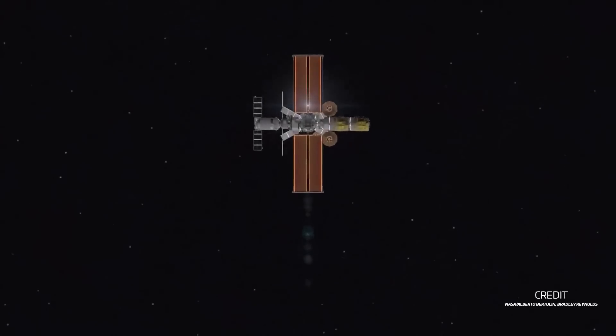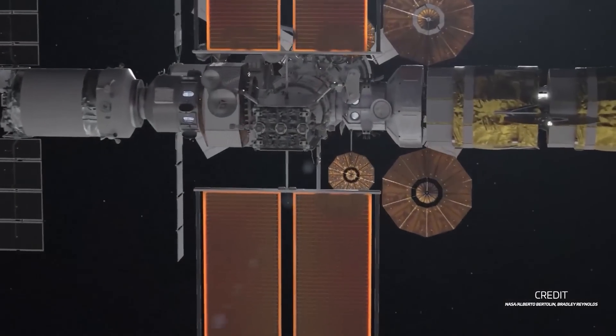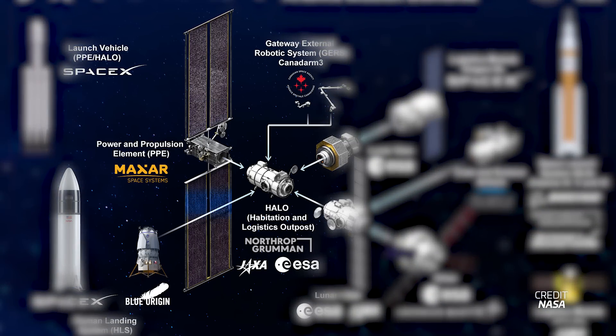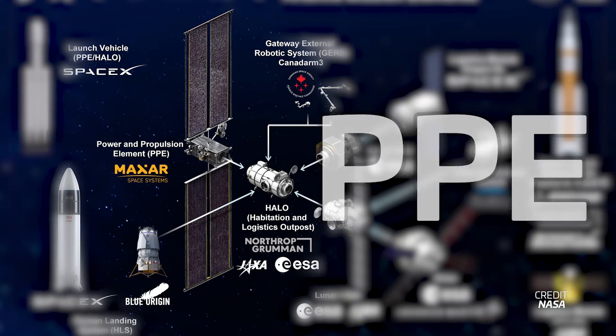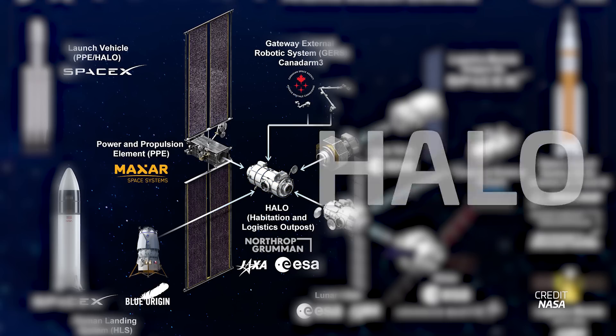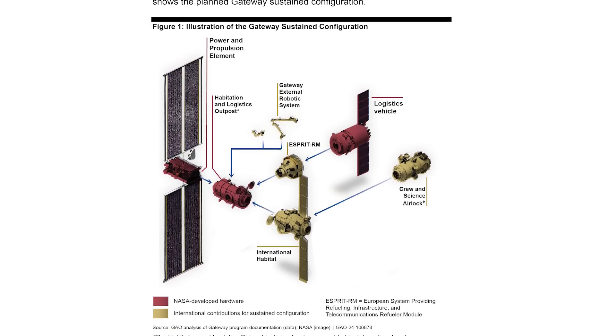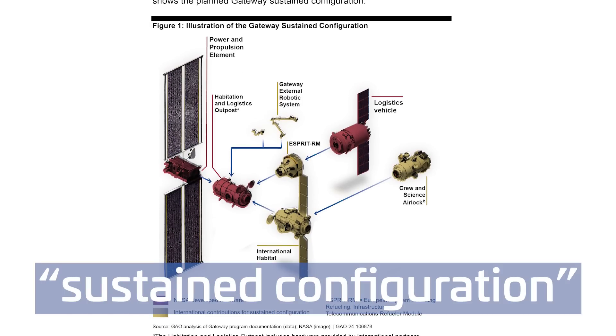The report primarily focuses on the risks associated with what's called the initial capability of the Gateway Station. This consists of the Power and Propulsion Element, or the PPE, and the Habitation and Logistics Outpost, or HALO, which are the very first two modules of the Gateway Station. These will then be expanded with future modules such as IHAB and ESPRIT, which will turn it into what NASA calls the sustained configuration.